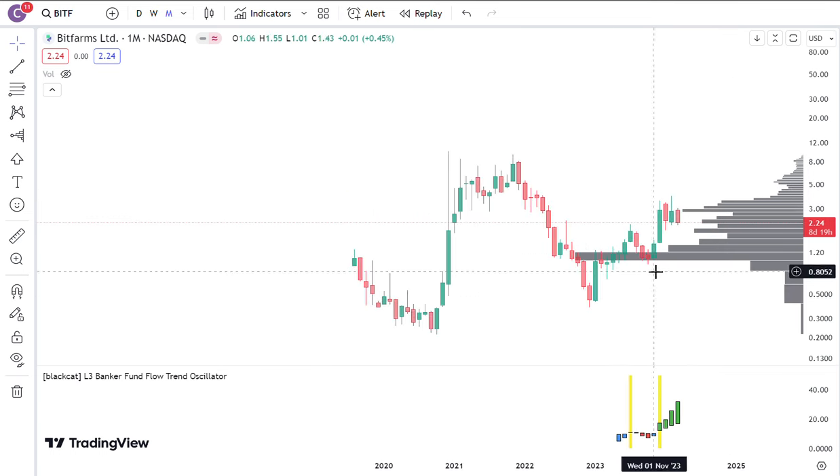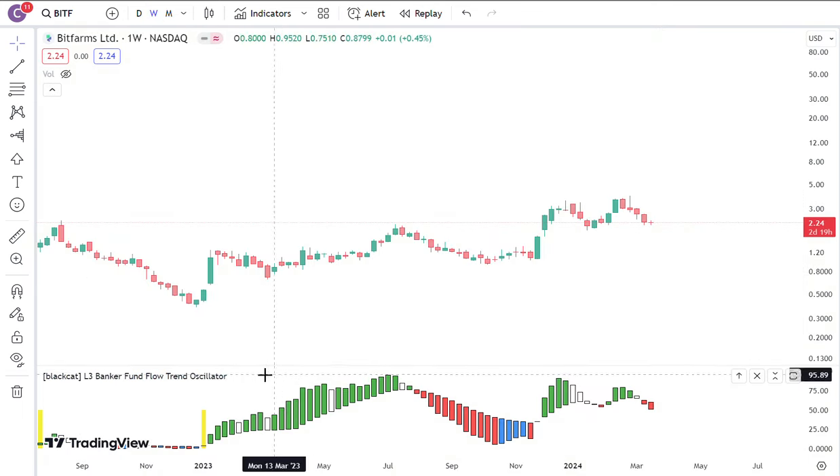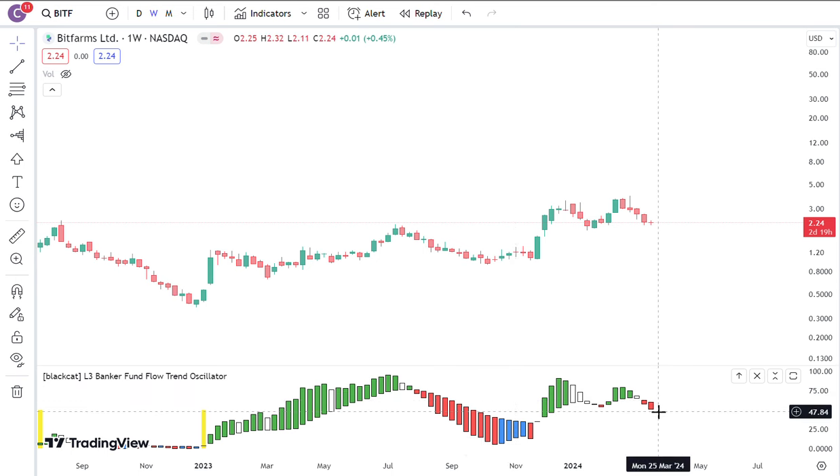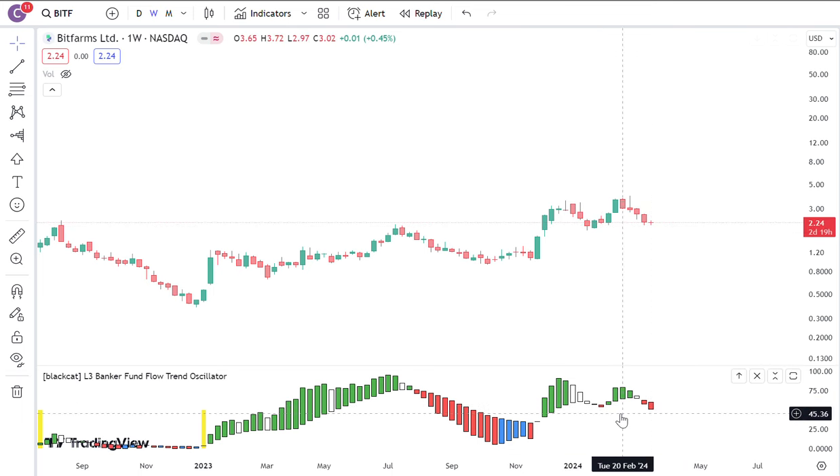That's okay, because if you look at the weekly chart, despite having a little short-term outflow, there is a little bit of divergence, with price actually gone up a little. So I think that the weekly funds will come back.